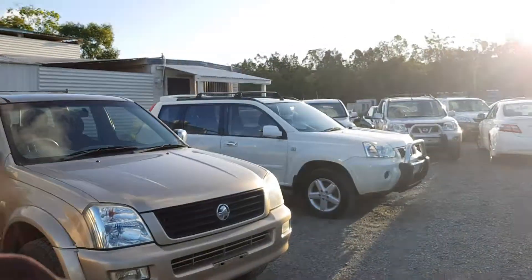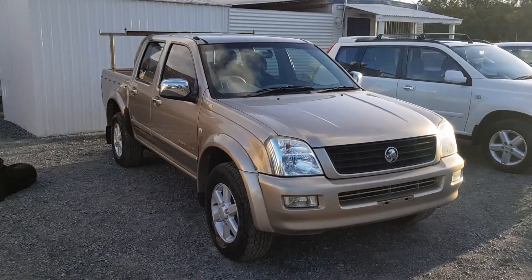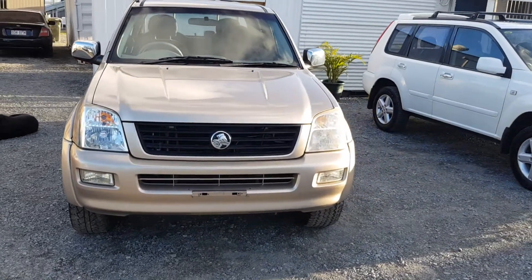It's got a current roadworthy certificate, and all that for the price you see it advertised for. You go and look around, you'll find others that don't have anywhere near that amount included at the same price or more. It's a straight ute, it's in good shape, kilometres are good, well looked after.